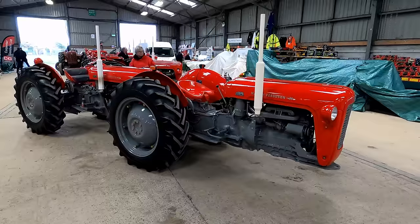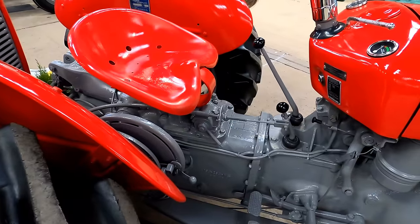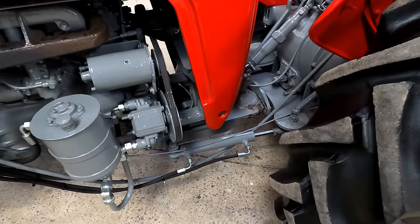Dual drive tractors seem to be as popular as ever. I hadn't seen this particular one — two massive Ferguson 35s joined together.